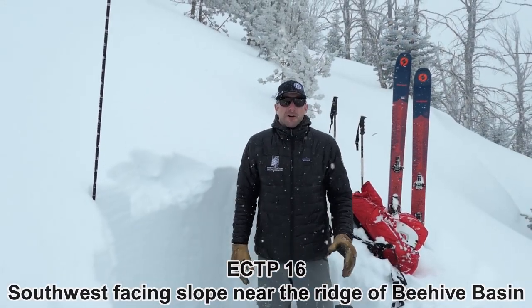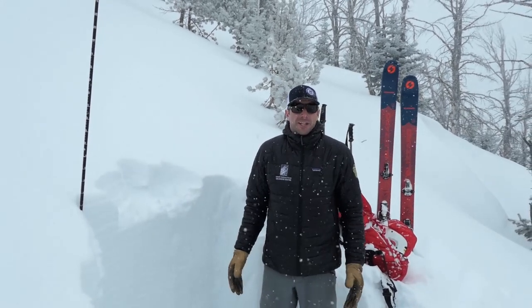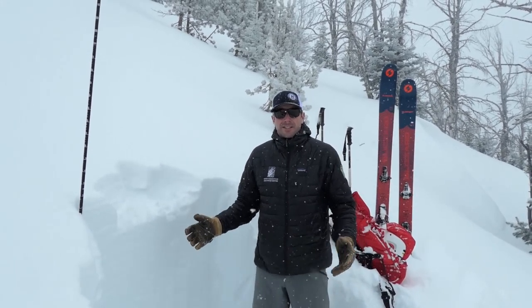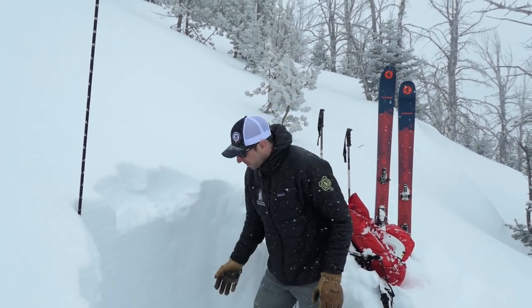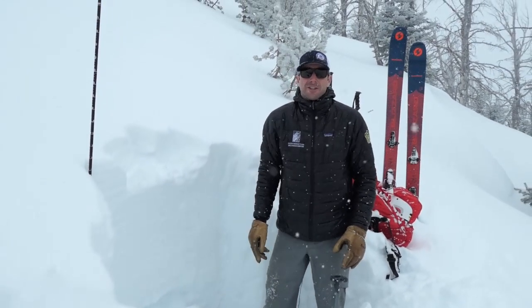We're on a southwest-facing slope at the top of the ridge line at Tyler's Slide in Beehive Basin. We just had an ECTP-16, which is an unstable test result, and it's failing on weak sugary facets near the ground.